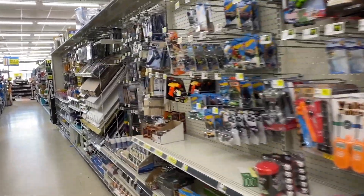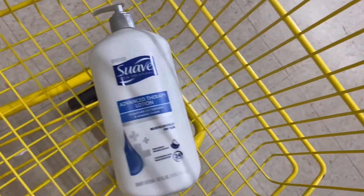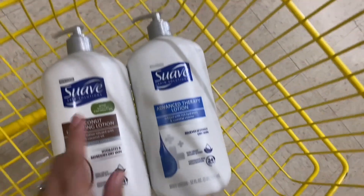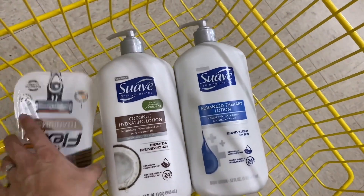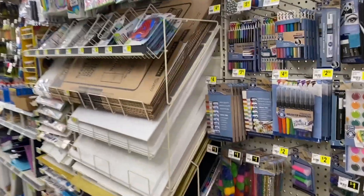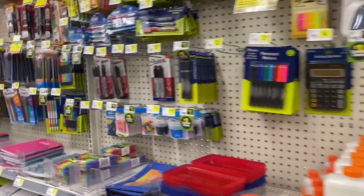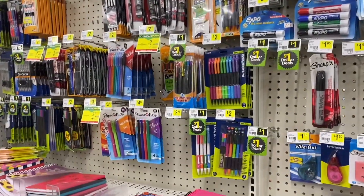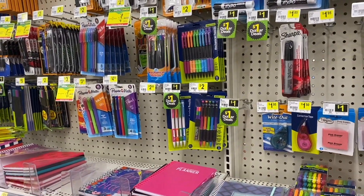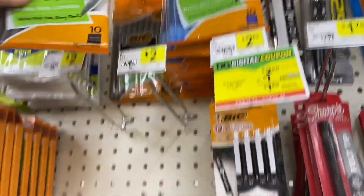Now let's go to the second purchase idea. We're keeping the two Suave 18-oz lotions and the BIC Flex 3 razors — those are the cheapest. To this second purchase we're going to add BIC pens, which are $1.